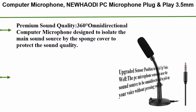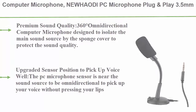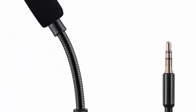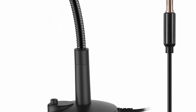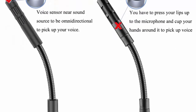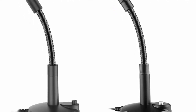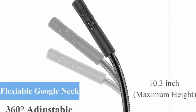Number 5: the AOD PC microphone, plug-and-play, 3.5 millimeters, home studio condenser microphone for desktop, laptop, and notebook — for recording, YouTube, podcasting, gaming, and chatting, in black. It features premium sound quality with a 360-degree omnidirectional design, using a sponge cover to isolate the main sound source, filter out background noise, and deliver crisp, clear audio.